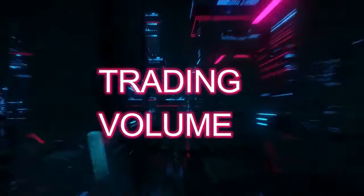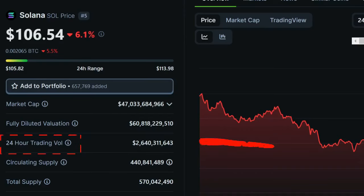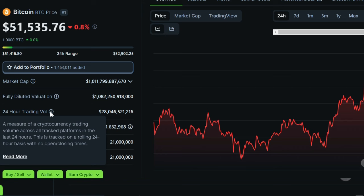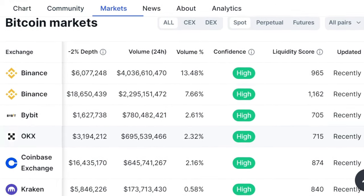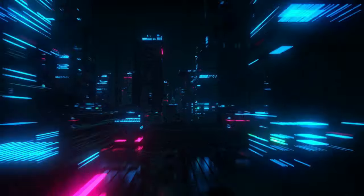Another vital aspect to consider is trading volume. This measures the total number of shares or contracts traded within a specific time frame, usually 24 hours. A high trading volume signals strong interest and activity, suggesting good liquidity and the ability to execute transactions easily. On the other hand, low trading volume may point to lesser interest or a stagnant market, making it challenging to effectively conduct large trades.